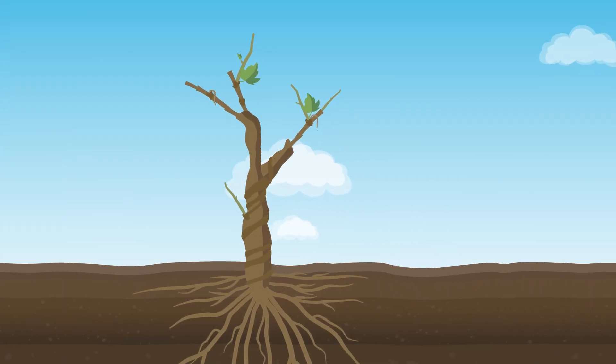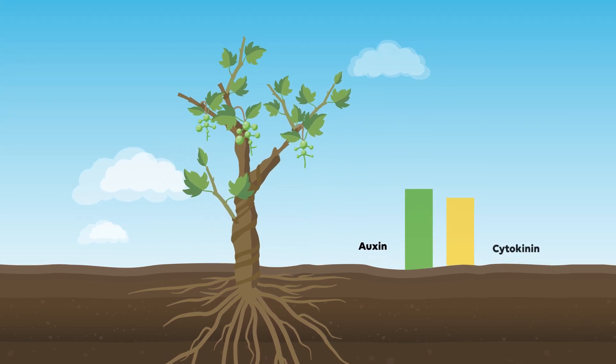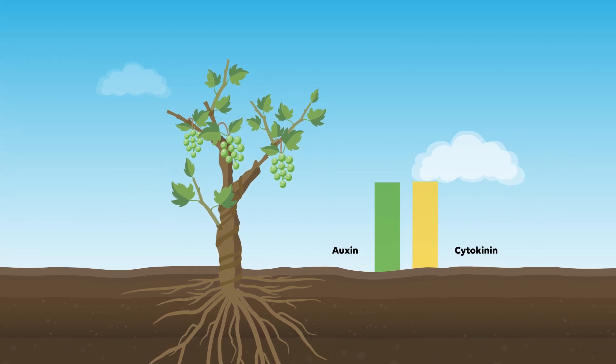Right from the start, the plant has the bioactive substances auxin and cytokinin available in a certain ratio to each other. In this state, no additional growth stimuli are provided.